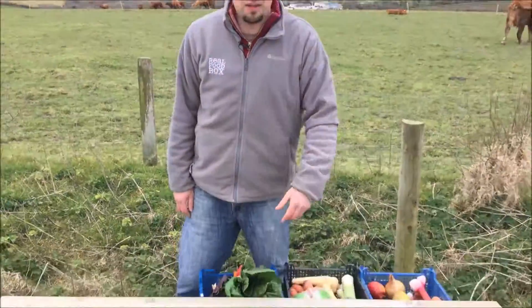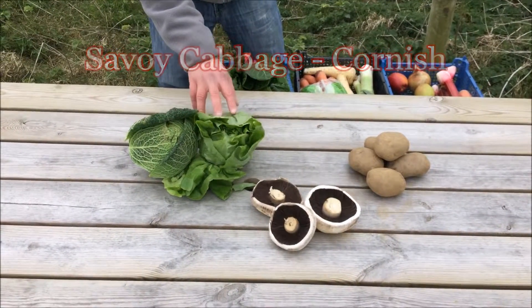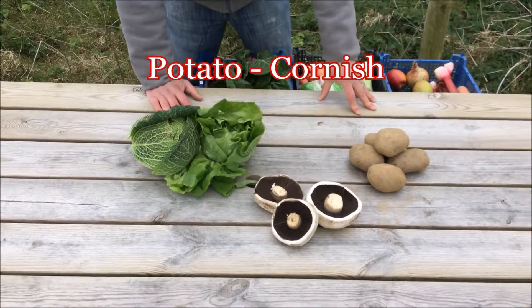I'm Errol from Real Food Box. I'm here today at a Windy Trevilly farm and these are the veg boxes for the week beginning Monday the 4th of April. In it there will be Cornish Savoy, Cornish Flat Lettuce, English Flat Mushrooms and Cornish Potatoes.